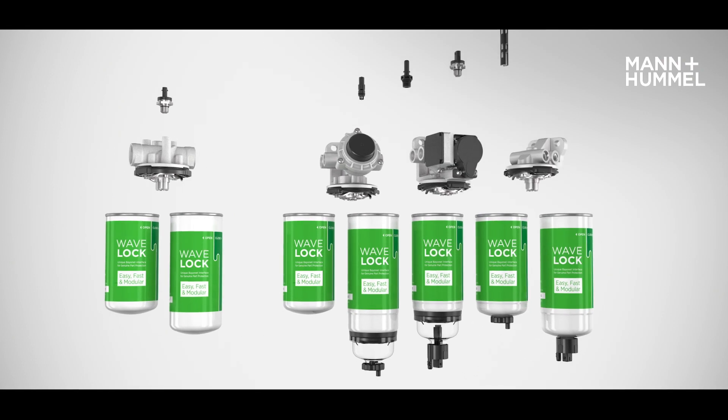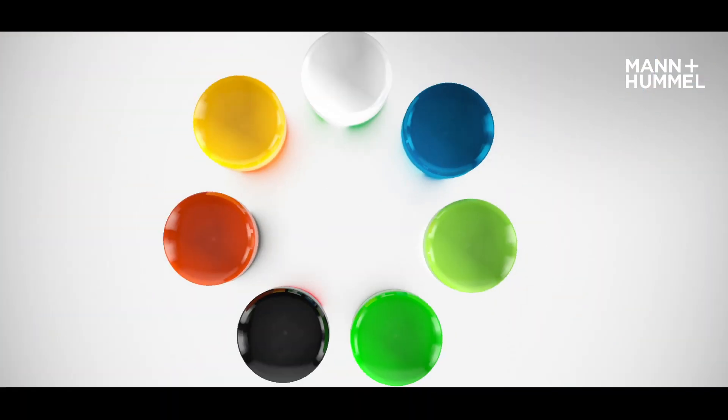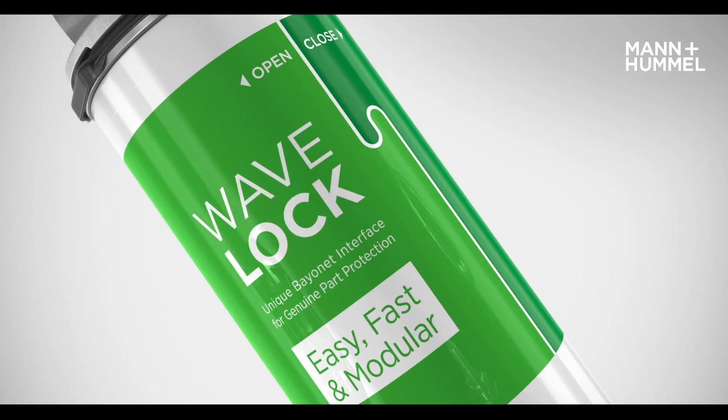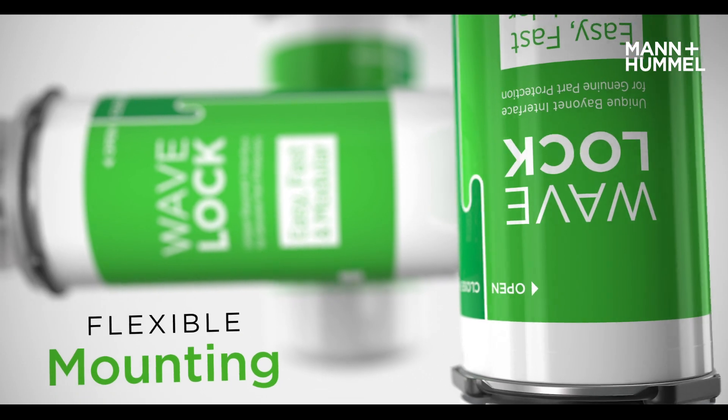Wave Lock stands out with its great modularity and various configuration options for all liquid filter applications. Customized colors and labels can be configured to increase brand recognition as a genuine part. Oil and hydraulic oil filter applications can utilize Wave Lock in orientations ranging from horizontal to standing.